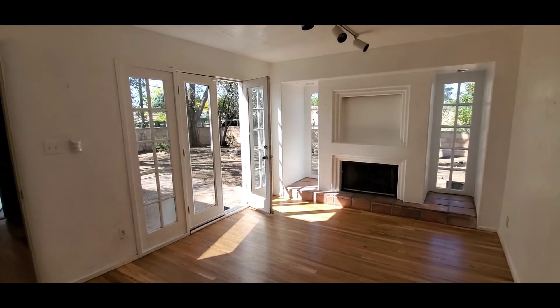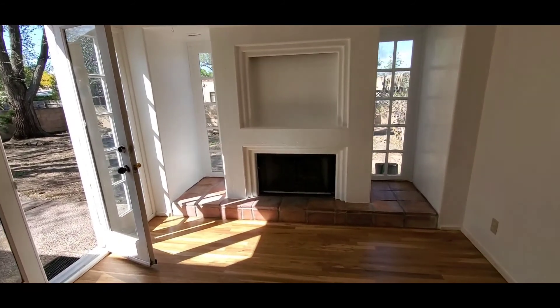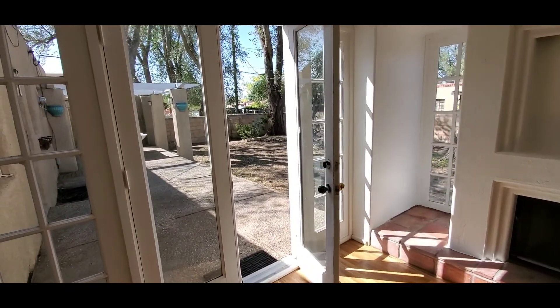This is the bonus room, which is what I would consider the den. You get a lot of beautiful natural light in here, and you do have an additional fireplace that is clad on either side by full-length, floor-to-ceiling windows.